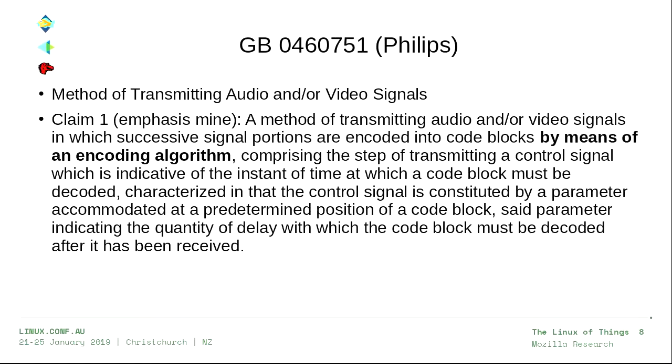So I'm about to look at an expired UK patent. Is there anyone in the room who does not feel comfortable looking at patent text from an expired patent? All right, we're all brave souls here. This is a patent by Philips. The title is 'Method of Transmitting Audio and/or Video Signals.' Claim 1 is a method of transmitting these signals by means of an encoding algorithm comprising some steps — basically, they're saying we can send blocks out of order by telling you how long to delay decoding to get them back in the right order. Very innovative.